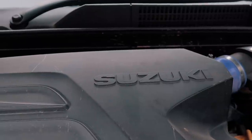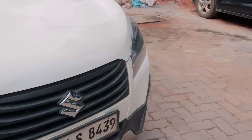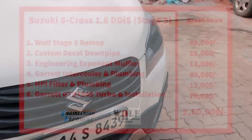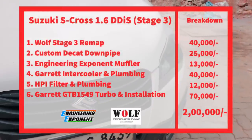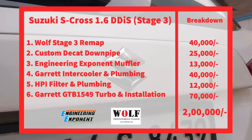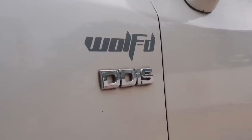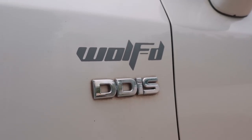An S-Cross build in our opinion is one of the easiest, most affordable and reliable ways to get 200 bhp out of a car. In around 2 lakh rupees, you can get yourself an S-Cross pushing 200 bhp — quite the deal. More importantly, this is a diesel build, so the fuel economy is still there and the torque is just relentless.